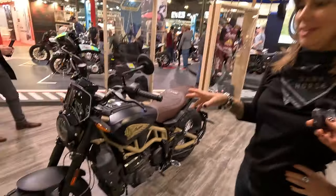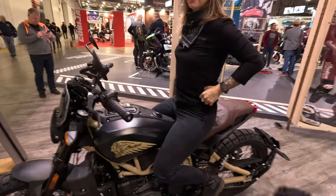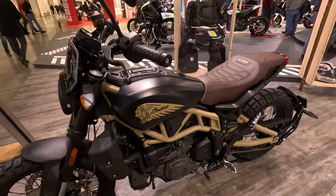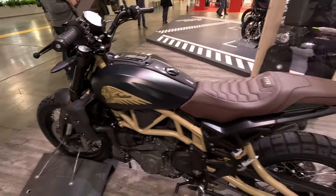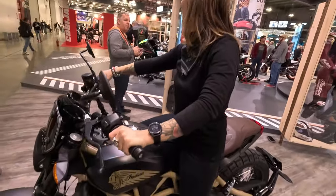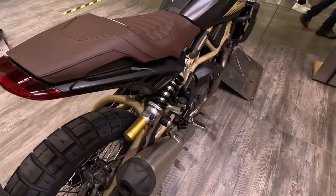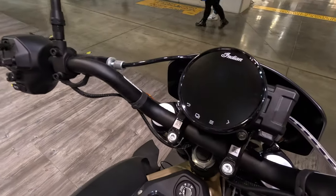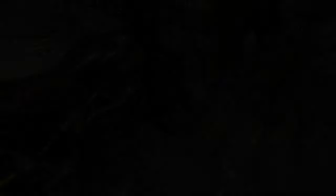My favorite FTR model is definitely the FTR Rally — with 18/19-inch wheels and knobby tires, the colors look so good. The Rally now comes with adjustable suspension, which is really new for the Rally model. It also has the new TFT display with ride modes, which is also a very new highlight for the FTR Rally.